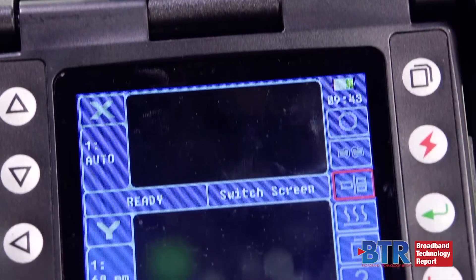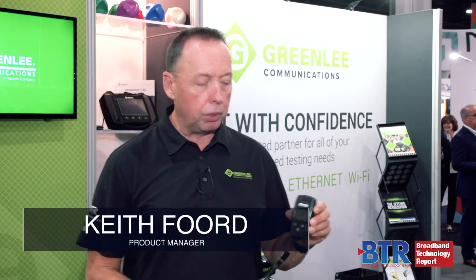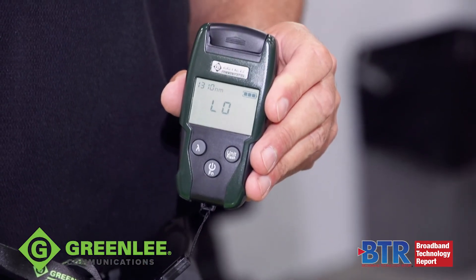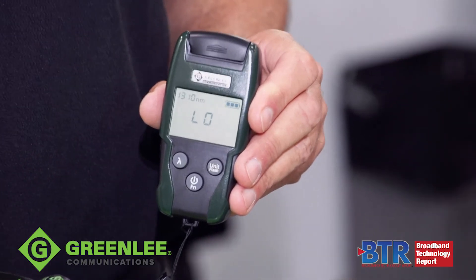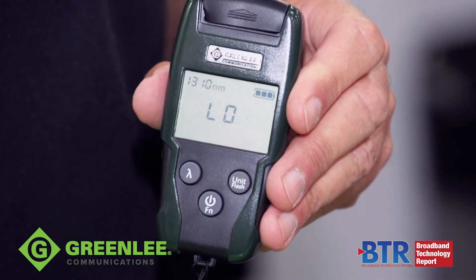Greenlee Communications brings a start-to-finish solution for the premise technician. Everything from fusion splicers, OTDRs, loss testers, and specifically today we're talking about the micro OPM. The micro OPM allows the technician to validate the optical power at the premise and also to check the quality and condition of the connector at the optical network terminal.